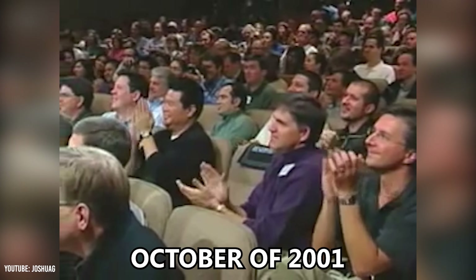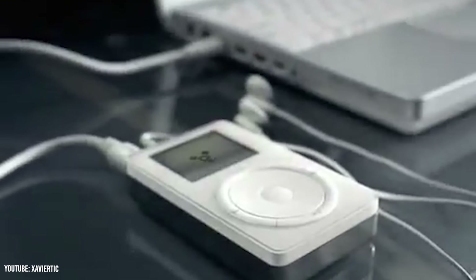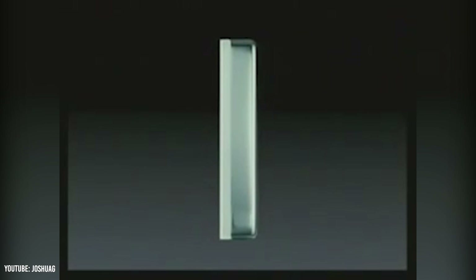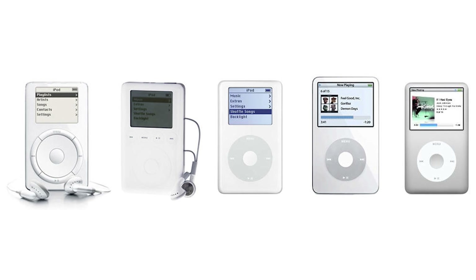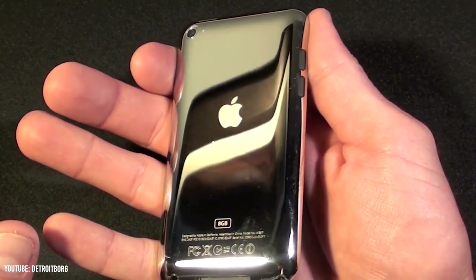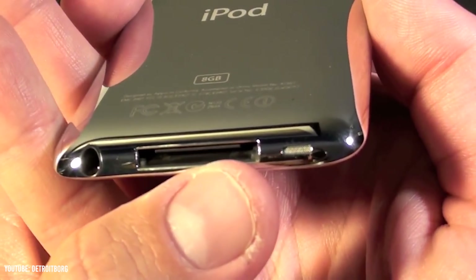Taking a look back at the history of the iPod, the original iPod came out way back in October of 2001. It was advertised as a device that allowed you to hold thousands of songs in your pocket, and it came along with a pretty hefty starting price of $400. This was followed up by a slew of upgraded versions year after year, but for the most part, the differences between these versions were just increased capacity and lower prices.